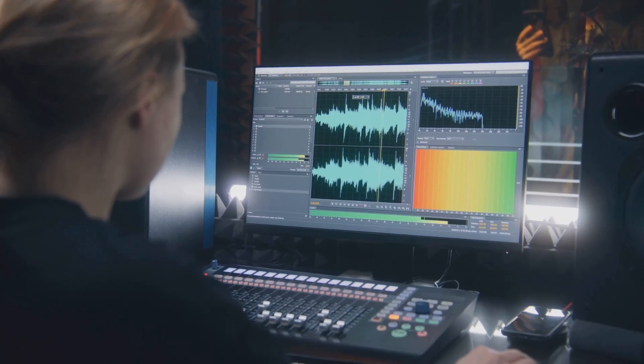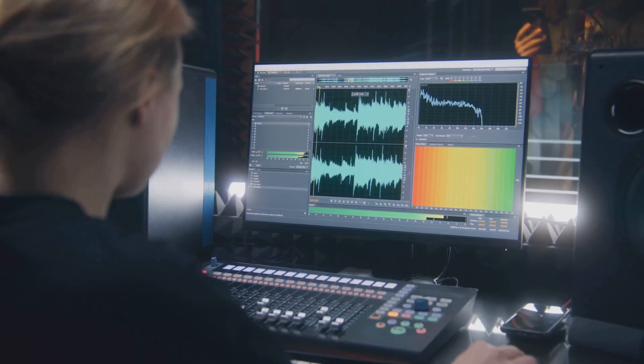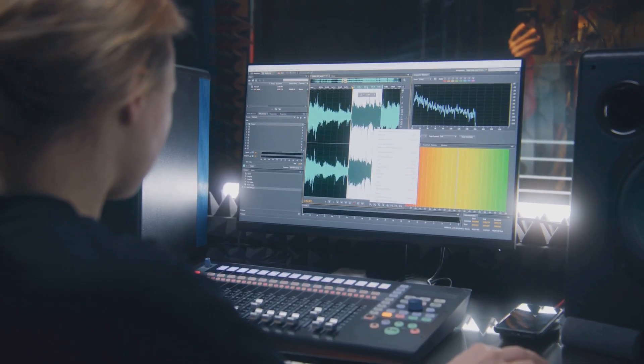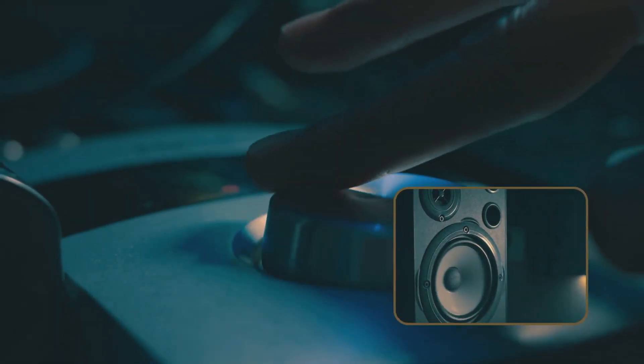One might think that the dedicated sound card, with its sole focus on delivering audio, would naturally outshine the onboard audio chip. But hold that thought. Now let's dive into the perks of each contender.